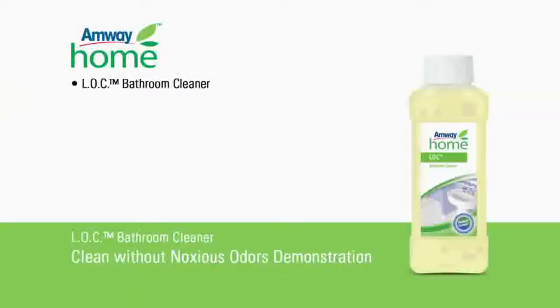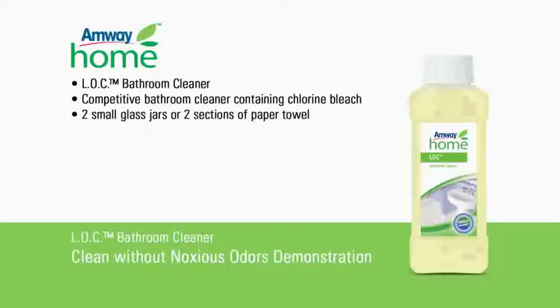you will need a standard 1-3 dilution of Amway Home LOC bathroom cleaner, a competitive ready-to-use bathroom cleaner containing chlorine bleach, two small glass jars, or alternately two sections of paper towel. This demonstration provides a fast and easy method of comparing the scent of Amway Home LOC bathroom cleaner to the competitive bathroom cleaner.